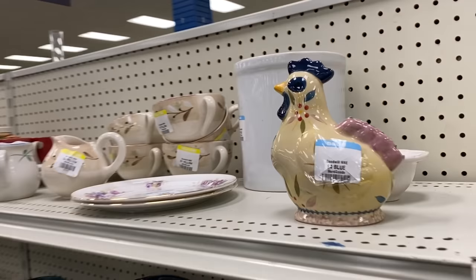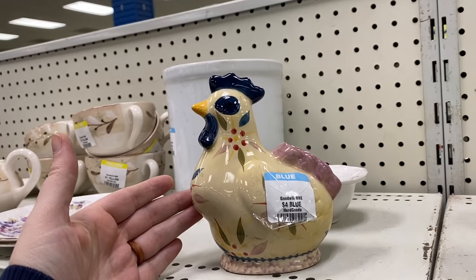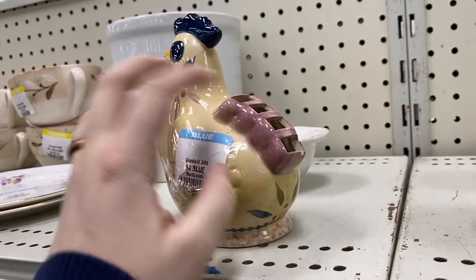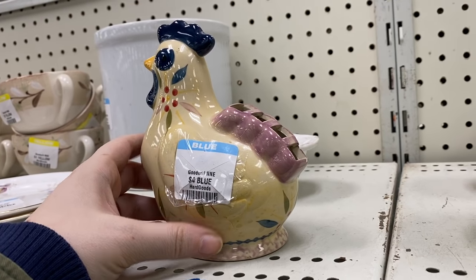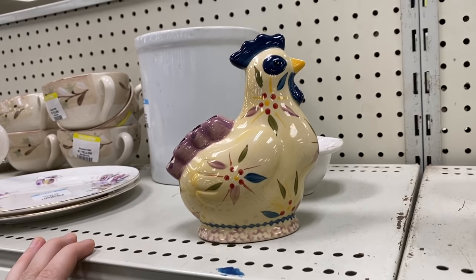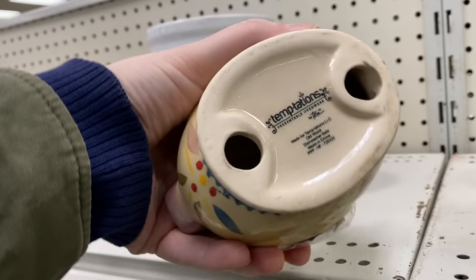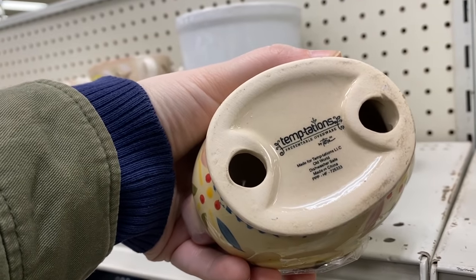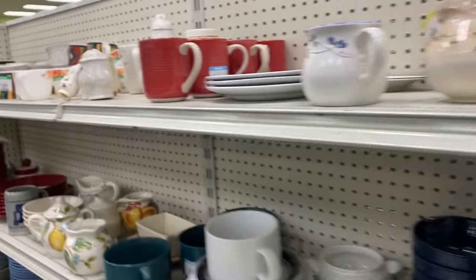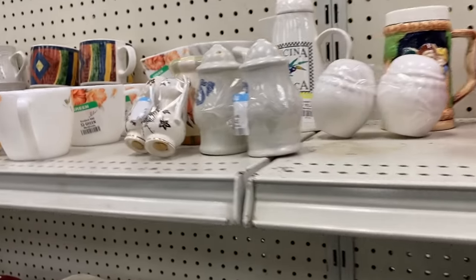Hey Nesters, welcome back to Nesting Haven. Today we are checking out Goodwill, doing some thrift shopping, looking for some interesting cheery home decor that I can either add to my own home or maybe flip for a little bit of a profit here on my YouTube channel. Live sales are in my Etsy shop. So let's go ahead and check it out and see what Goodwill had today.